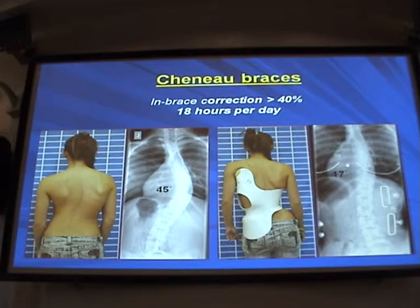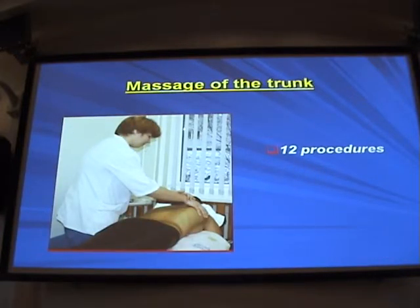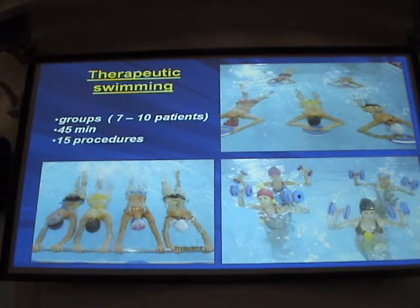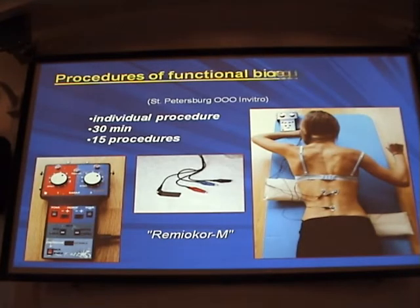We manufacture braces at our Ogoniok rehabilitation center and can achieve more than 40% correction in the braces, which is very important. Each patient had 12 sessions of manual massage with elements of point massage. They also had 45-minute sessions of therapeutic swimming, 15 sessions in all. In therapeutic swimming we try to achieve psychological relaxation, give them an opportunity to swim, do some breathing exercises. They also like aqua aerobics very much and we use it a lot.